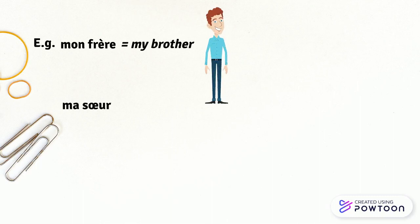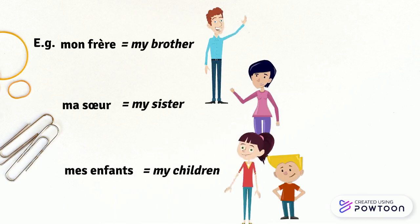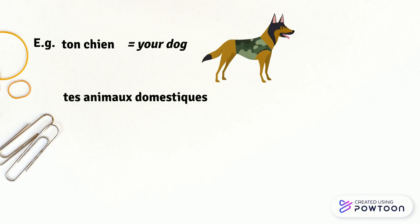Let me give you a few examples. Mon frère — my brother. Ma sœur — my sister. Mes enfants — my children. Ton chien — your dog. Tes animaux domestiques — your pets.